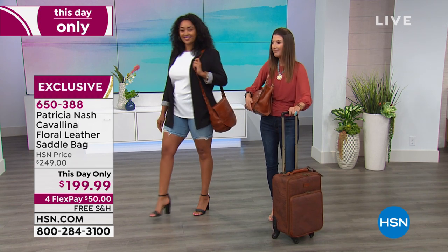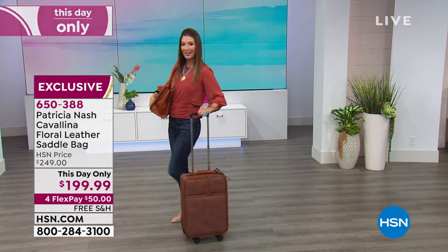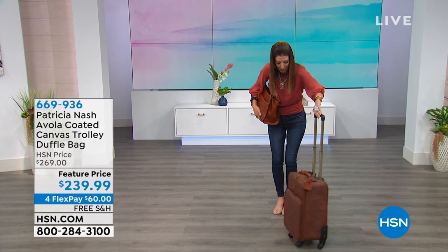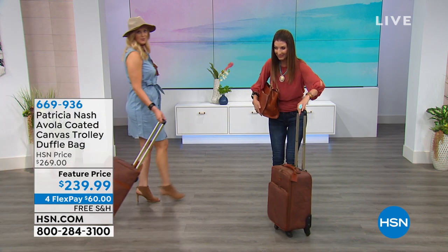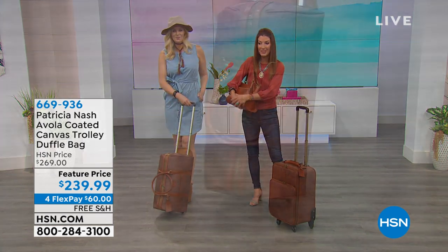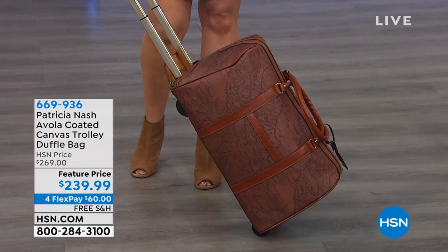In fact, we're going to be traveling in style. This is brand new luggage from Patricia Nash. Can you see how excited I am? Look at this beautiful bag. Does it look like leather? Absolutely. Is it leather? No, but we've got a couple different styles for you coming up. Let's start here with the trolley duffel bag.